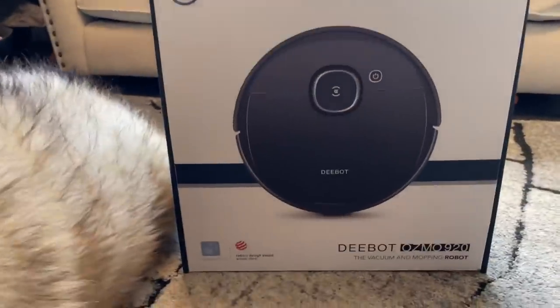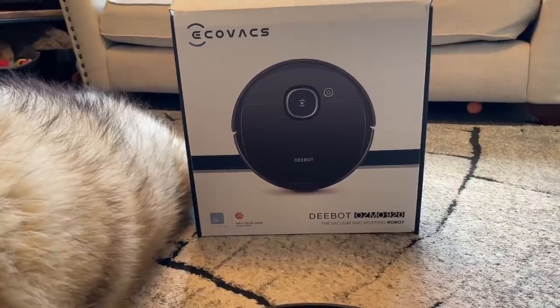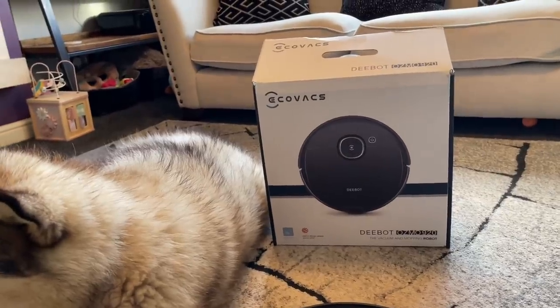For us this model was the most cost-effective, especially for the vacuum and mopping functionality combined, which is why we went with the OZMO 920. It also comes with a two-year warranty.